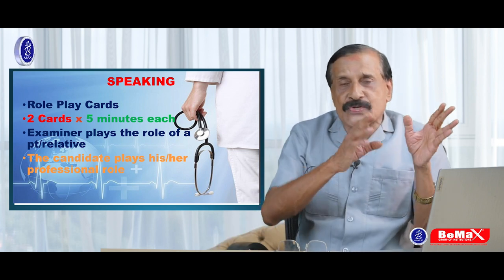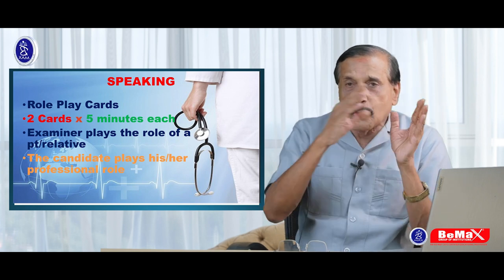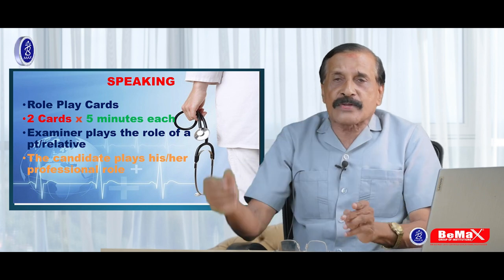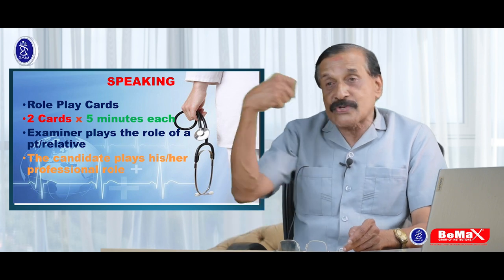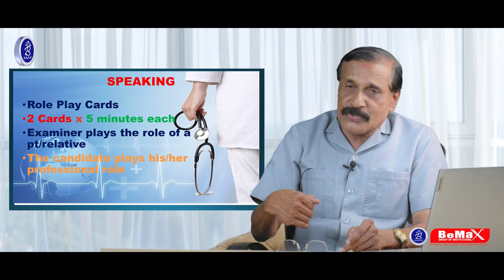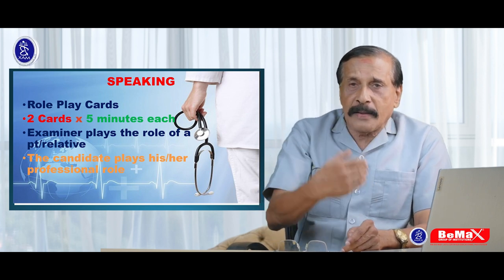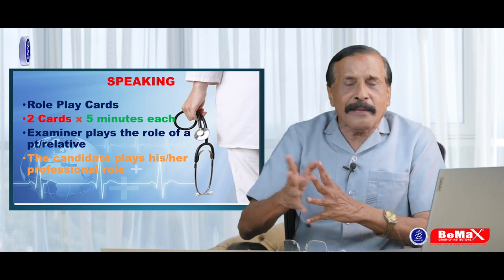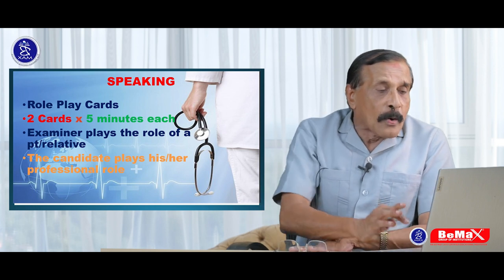So that is one minute for introduction and ID checking, two minutes for warm-up, three minutes for preparation, then five minutes for speaking. Once the first role play is over, the second role play card will not have the formality of ID checking and warm-up. They will give you three minutes, and it will be entirely different — all profession specific.